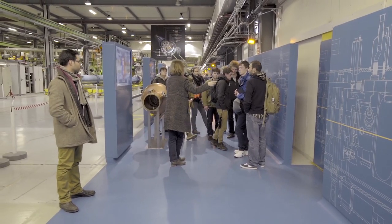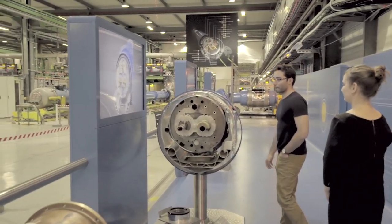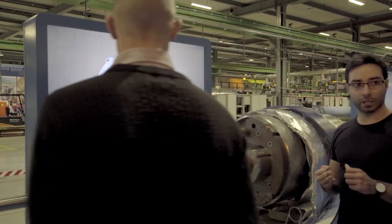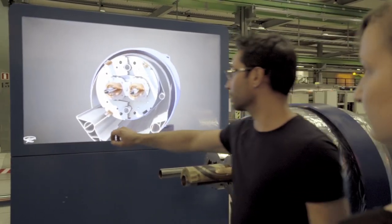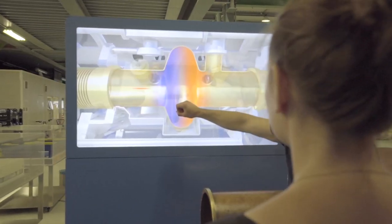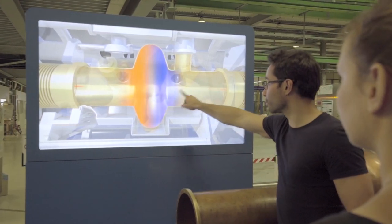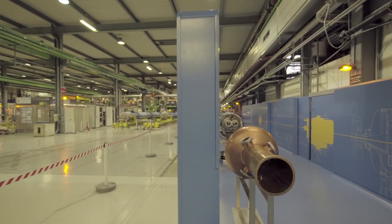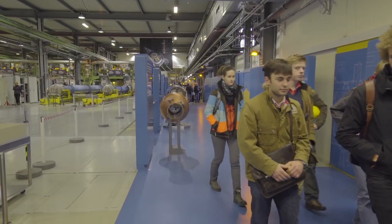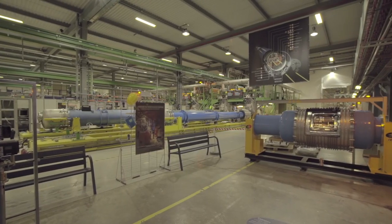In the test facility for superconducting magnets, cross-sections of real objects and interactive touchscreens convey the main technologies behind particle acceleration. In the enormous space behind the visit point, superconducting magnets are tested for their use in the Large Hadron Collider.